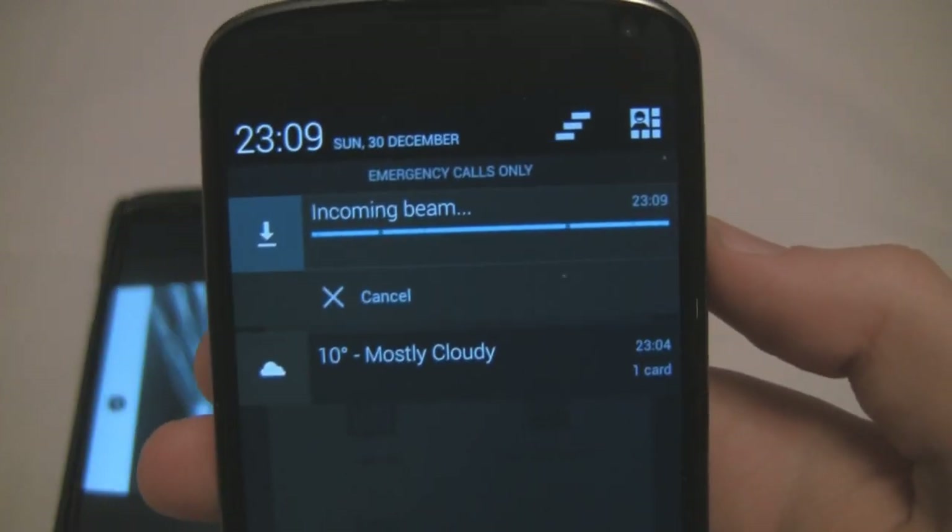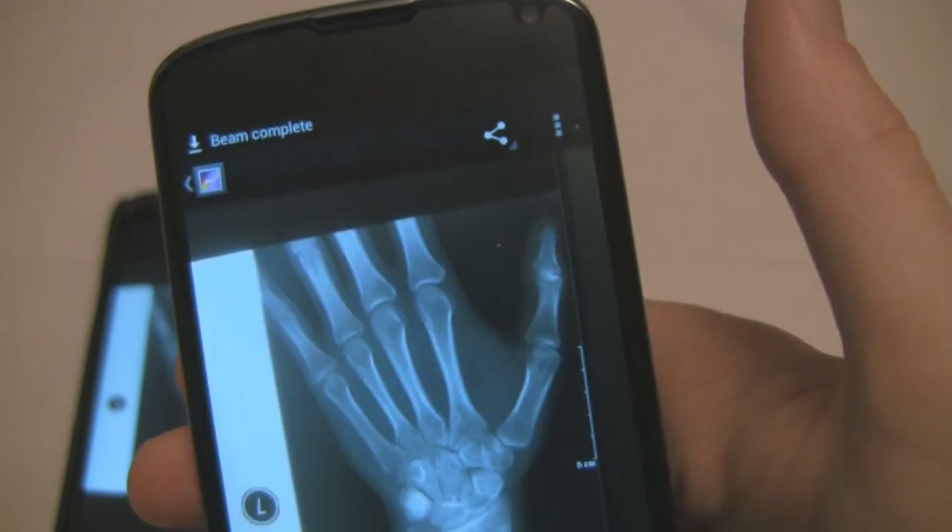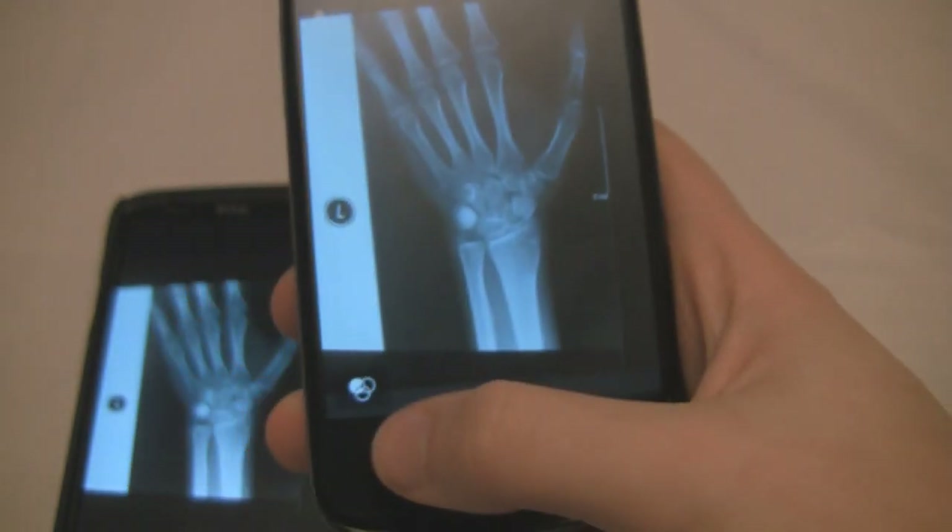Very little is sent over NFC because it's so low speed, but it's very simple. All we had to do is touch the phones together and they started exchanging information.